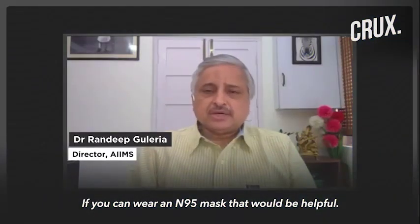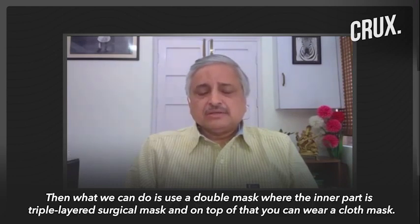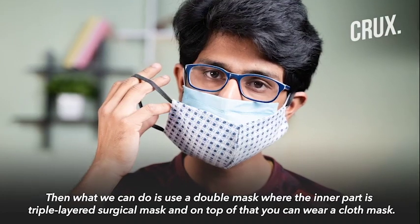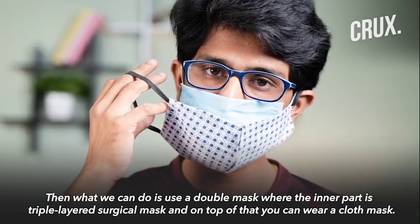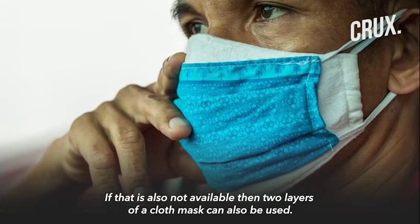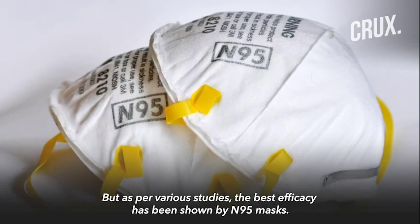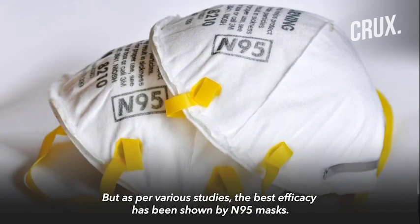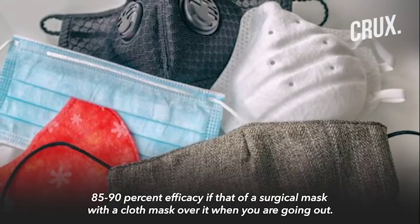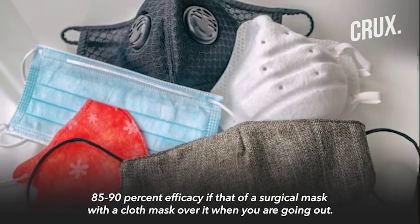If you can wear an N95 mask, that would be helpful. But N95 mask may not be easily available. Then what one can do is use a double mask where the inner part is what we call a triple layered surgical mask, and on top of that you can have a cloth mask. If that is also not available, then two layers of a cloth mask can also be done. The best efficacy shown in various studies is with the N95 mask, which is more than 90%. 85% to 90% is if you use a surgical mask and on top of that a cloth mask when going out.